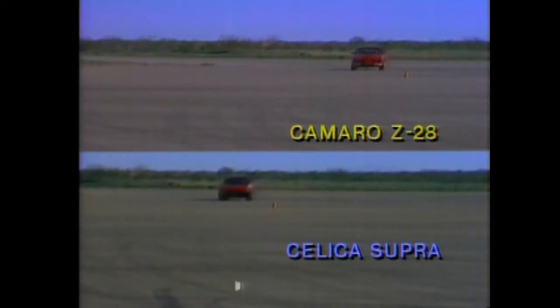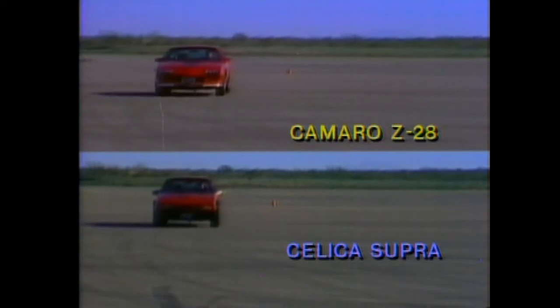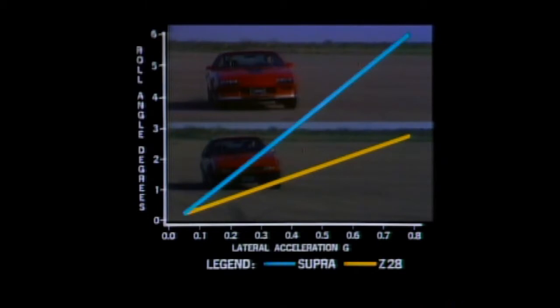Here are the results. First, body lean. At a 60-degree steering wheel input, the Z28 exhibits less body lean than the Celica Supra. This indicates that Z28 has flatter cornering response — a characteristic sporty car buyers are looking for.